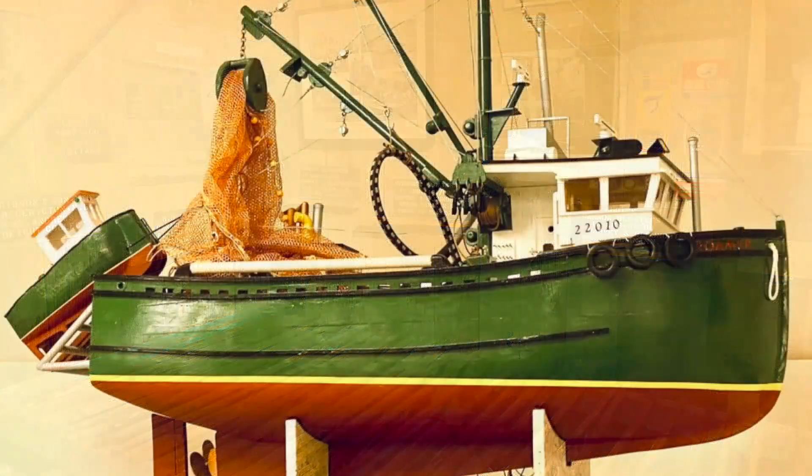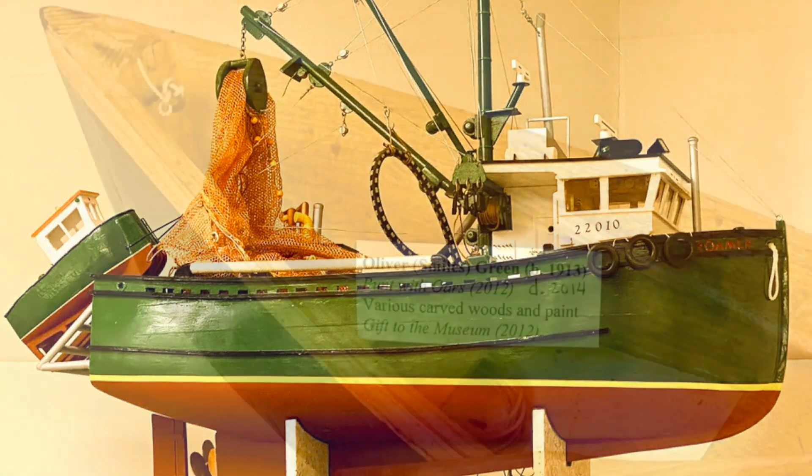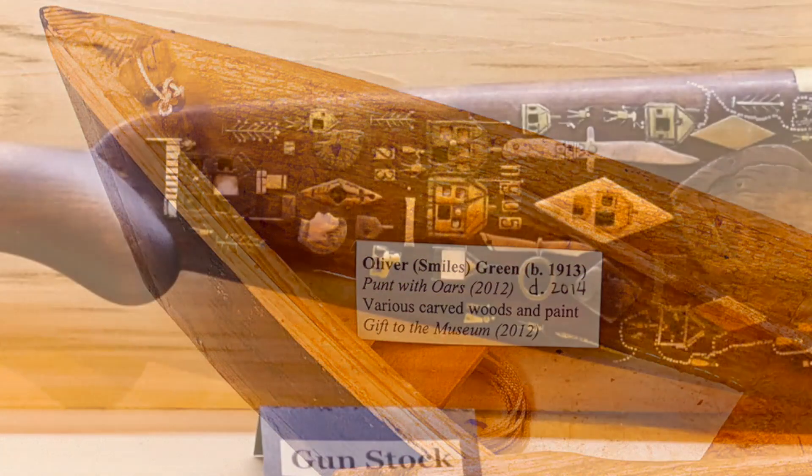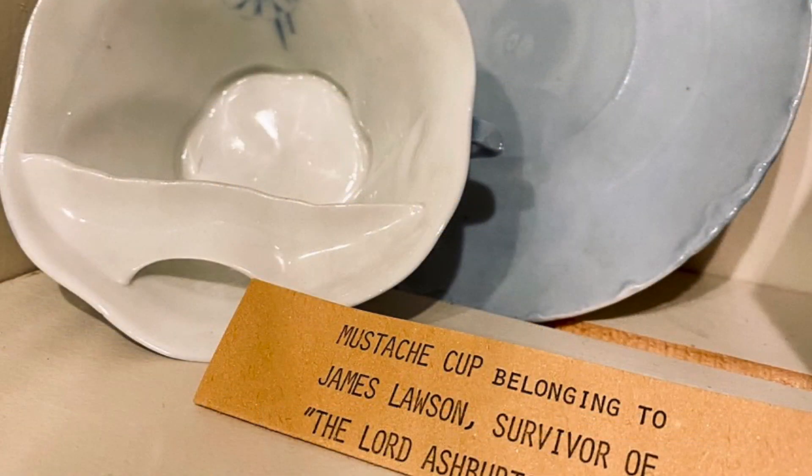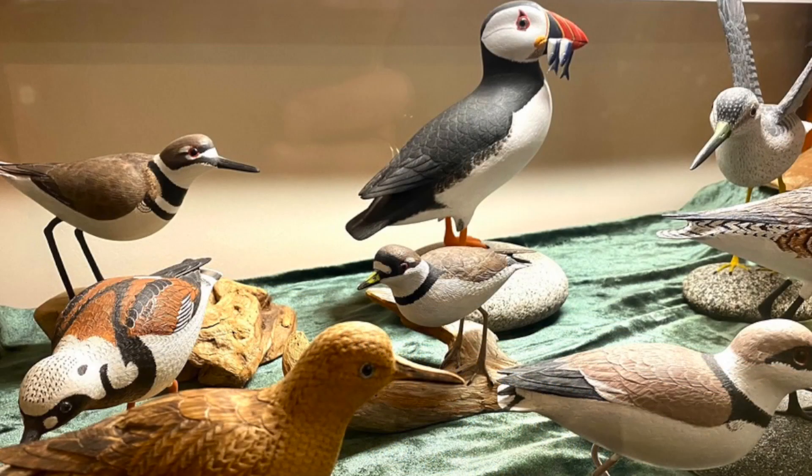Our mandate is to collect artifacts that allow us to tell a story about our island's natural history, its settlement, its growth as a community, its education, culture, and individual characters and prominent families and their inventiveness.